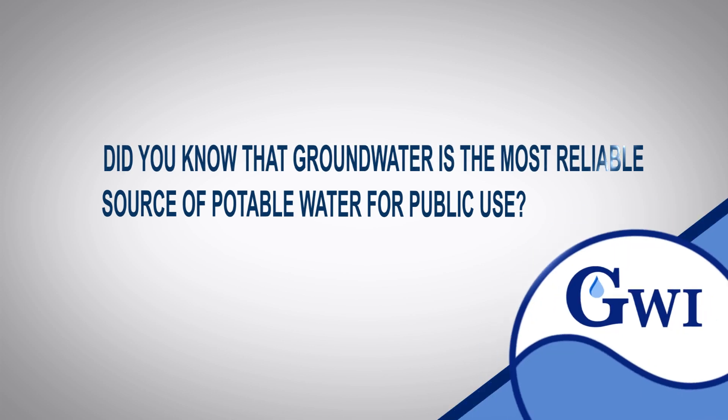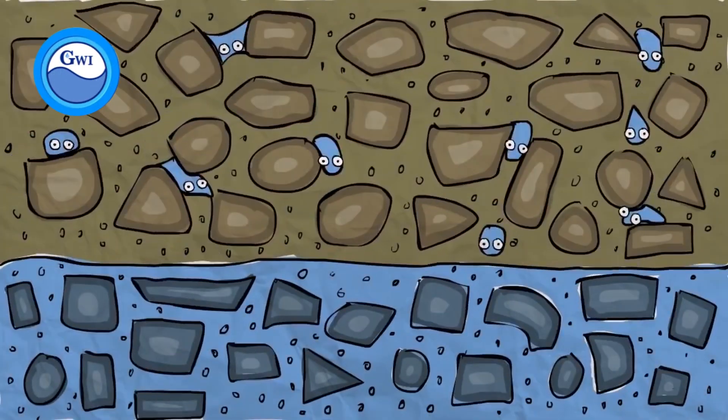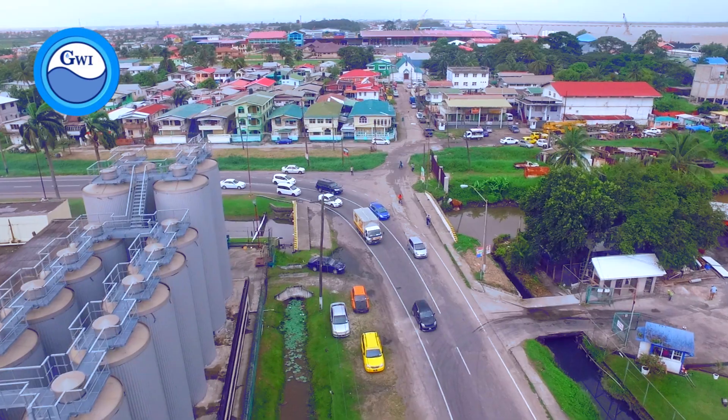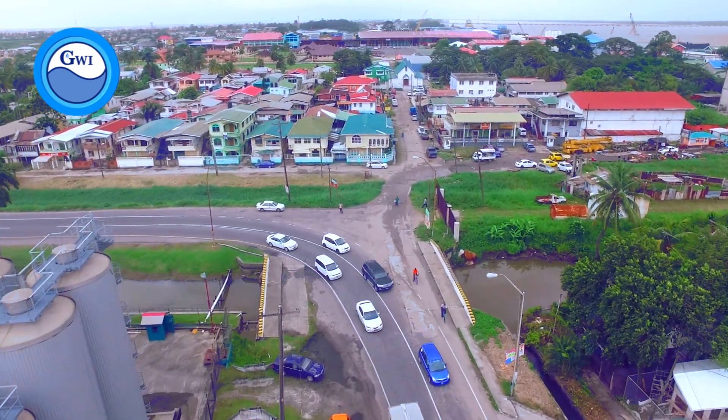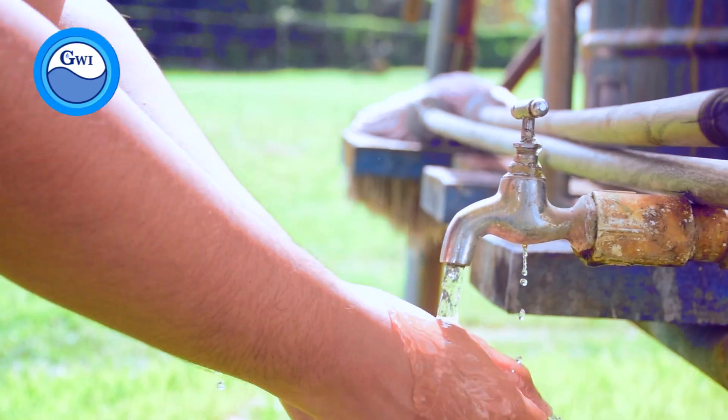Did you know that groundwater is the most reliable source of potable water for public use? Groundwater is the water present beneath the Earth's surface in soil-pore spaces and in fractures of rock formations. In Guyana, groundwater represents more than 90% of the supply on the coast and 70% countrywide.